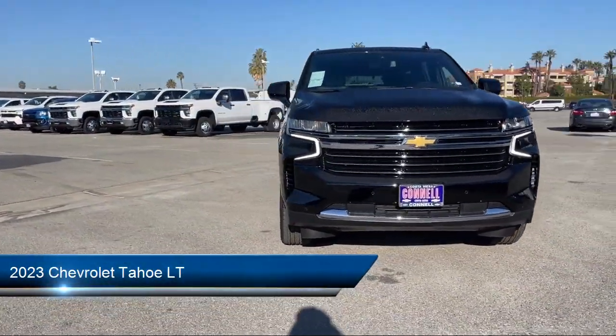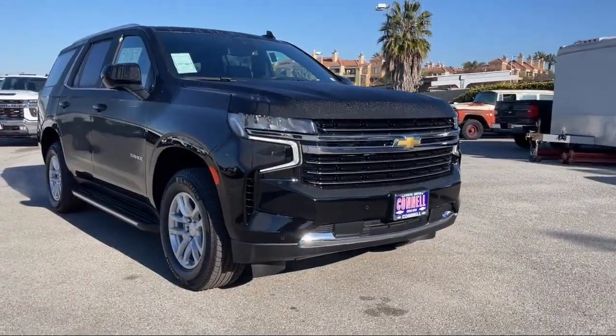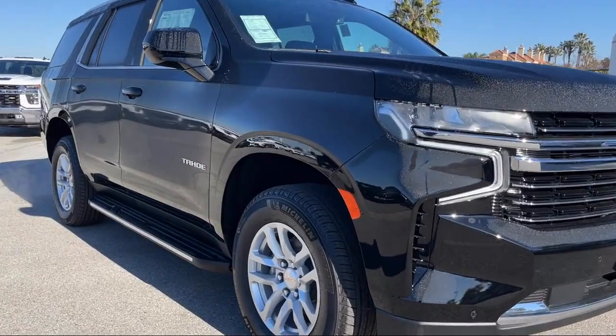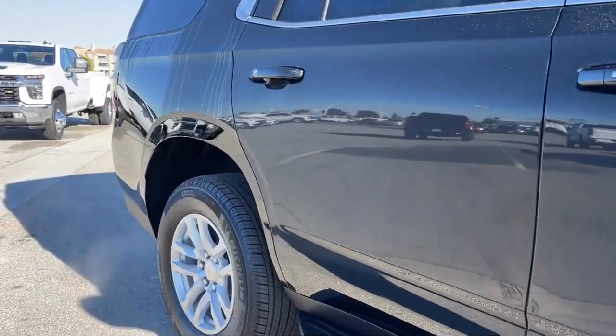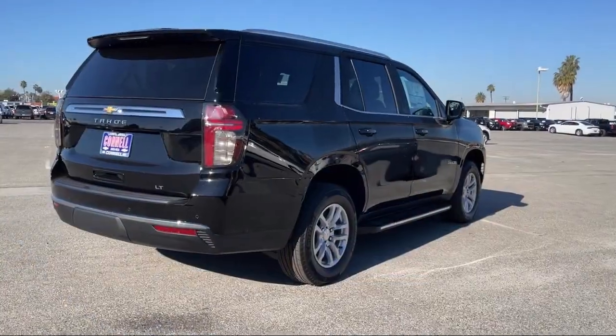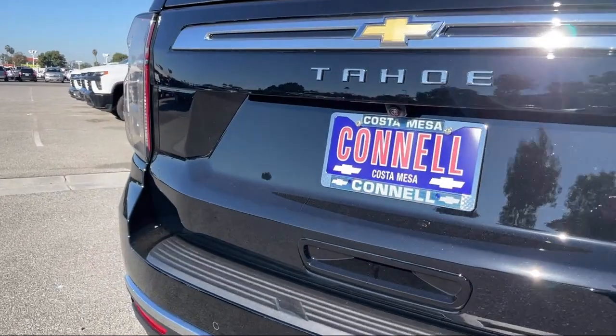It comes equipped with smart device integration, navigation, auto dimming rear view mirror, front collision mitigation, universal garage door opener, Bluetooth smartphone integration, rain sensitive windshield wipers, lane departure warning, running board package, and auxiliary audio input.